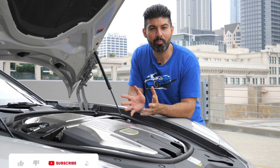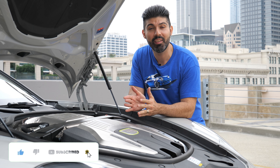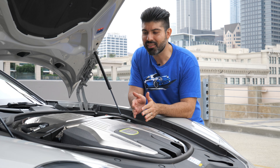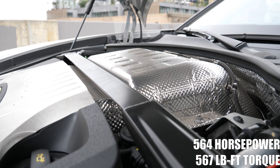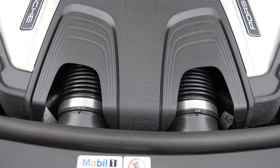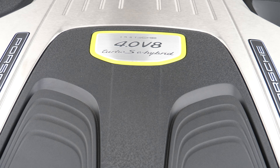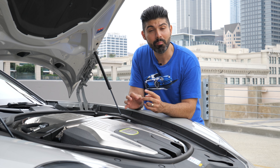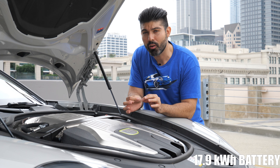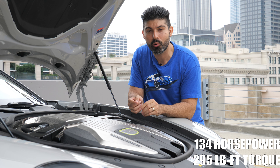Let's start by talking about what makes this the Turbo SE Hybrid model, beginning with the engine. This is a four-liter twin-turbocharged V8 that by itself produces 564 horsepower and 567 pound-feet of torque, mated to an eight-speed PDK transmission putting power down to all four wheels. The e-hybrid designation means it has a 17.9 kilowatt-hour battery that generates 134 horsepower and 295 pound-feet of torque.